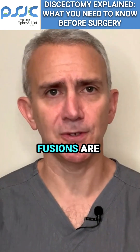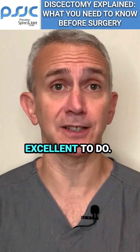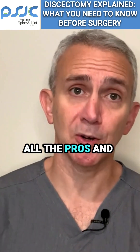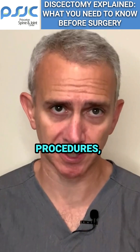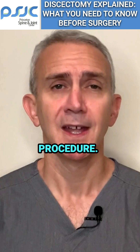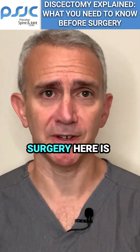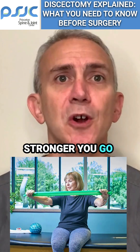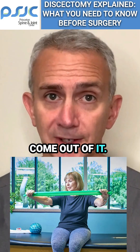Sometimes fusions are necessary and excellent to do. It's just important to talk with your doctor about all the pros and cons of each of these surgical procedures, as well as any procedure. The last point about surgery is that if surgery is needed, then the stronger you go into a surgery, the stronger and the quicker you'll come out of it.